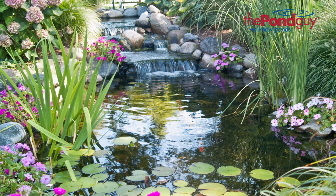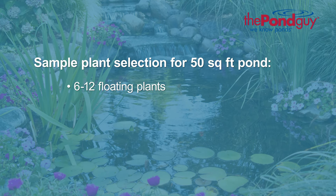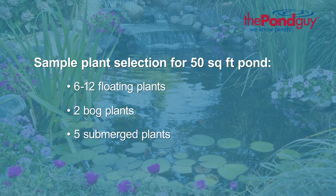So you might be wondering, how many aquatic plants do I need? For a pond up to 50 square feet, we recommend the use of 6 to 12 floating plants, 2 bog plants, 5 submerged plants, and 1 water lily.